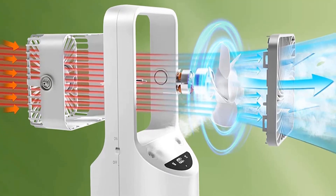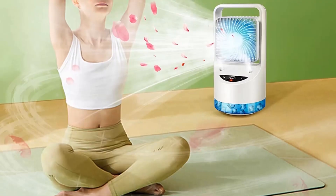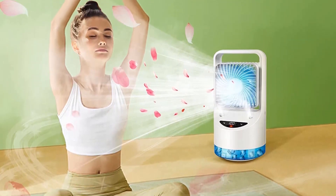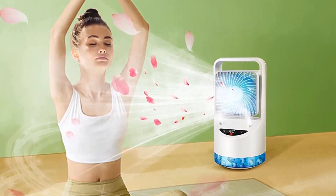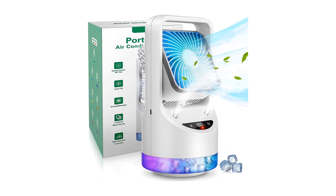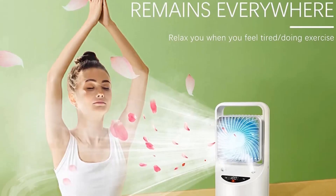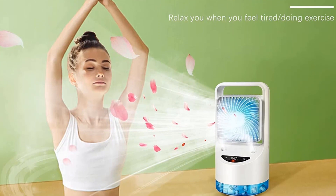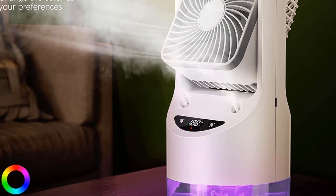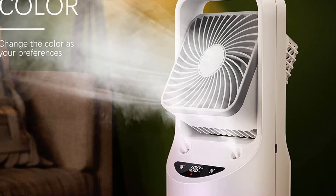It has a large water tank capacity of around 350ml that dispenses a soothing cool mist. This compact mini AC is 11 inches in height, which makes it a perfect option to use on your desktop, office, car, RVs, camping, dorm room, or outdoors. You can easily charge this portable fan using adapters, car chargers, laptops, or power banks. It is designed to offer three speed modes — low, medium, and high — along with a 90-degree pivoting head and adjustable safety fan blades, 30 degrees up and down.